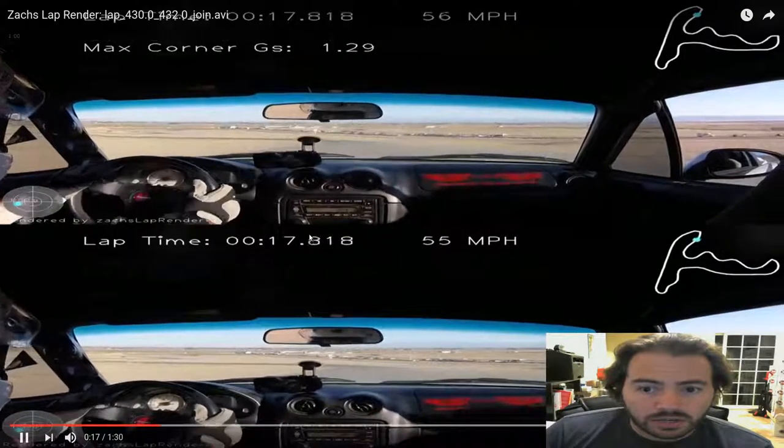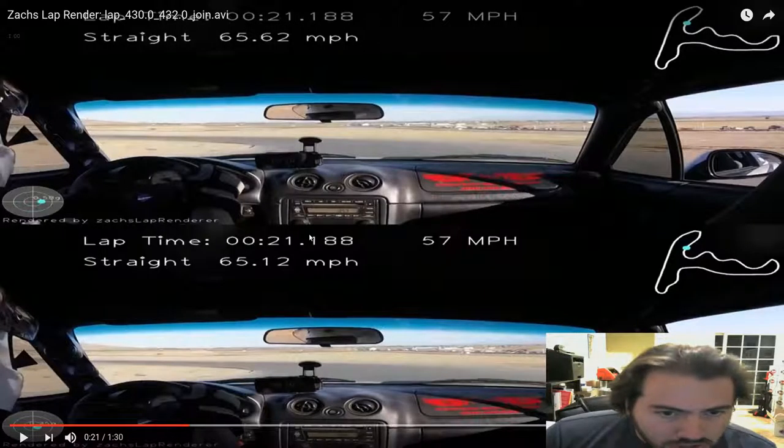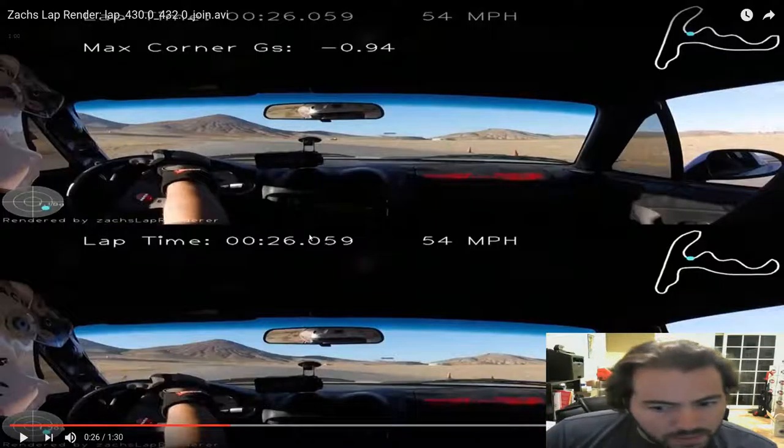Top video seems to have a better exit speed though, and gets slightly faster on the straight. Interesting. As we're turning left, it's hard to tell who's ahead. We'll see the cones on the exit, see who gets there first. All right, that's the third cone. I'm going to say the bottom video is still ahead, but by nothing.